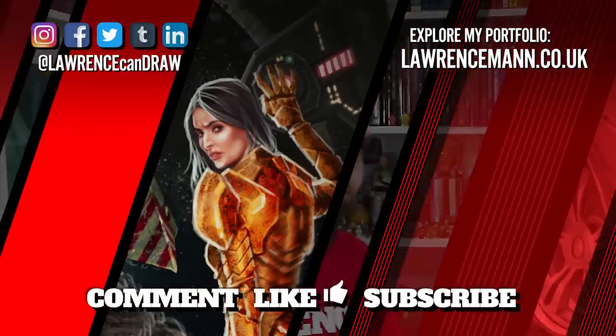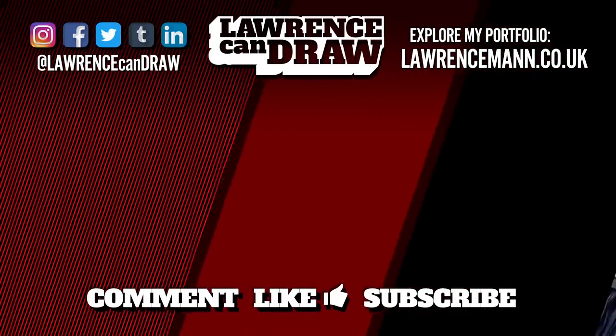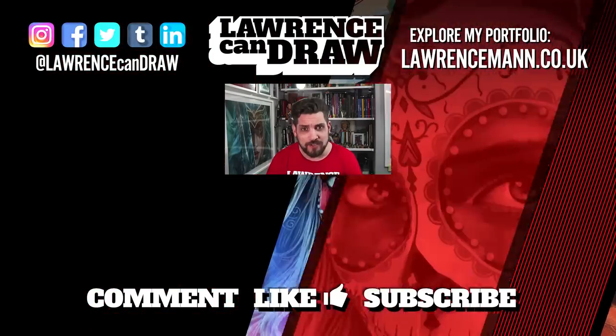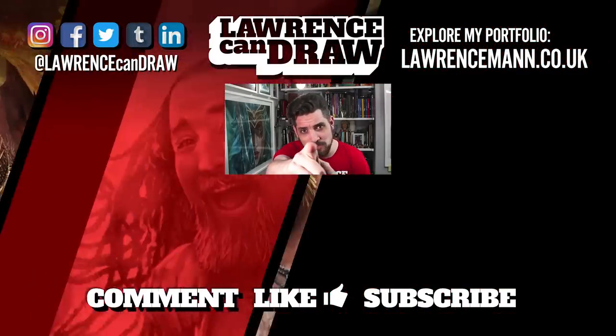Until next time. I'll speak to you later. Be creative, have a great day. So that was an absolutely weird one, wasn't it? I hope you liked the intro — let me know what you think in the comments below. Like, comment and subscribe.